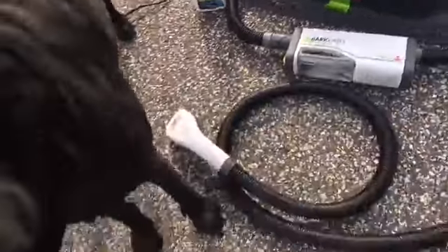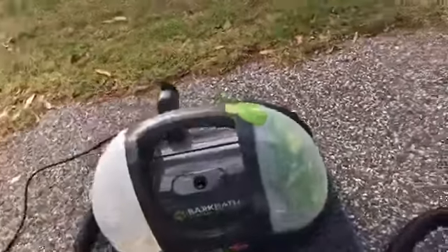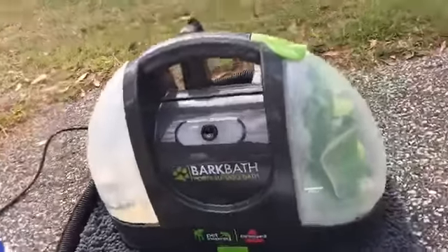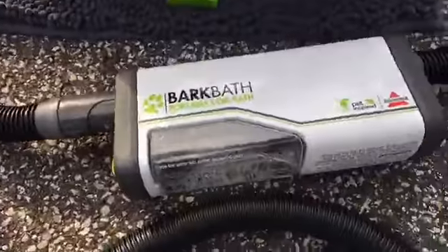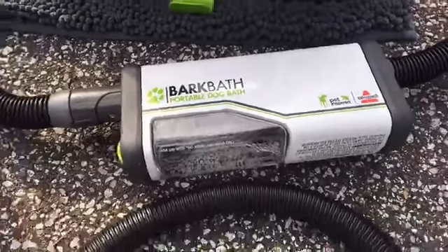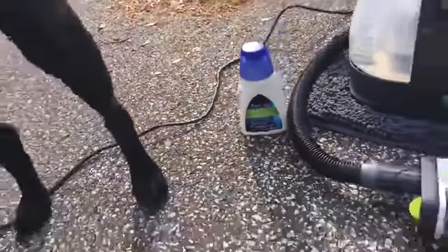They will retail for $149. The compartment on the left side is where you put warm water. The compartment on the right side is where the dirty water gets suctioned into, and then you just dump that out. This little piece here is where you put the rinse-free shampoo that's formulated specially for Bark Bath by Bissell. It's mulberry scented. Chili, you smell like mulberry.